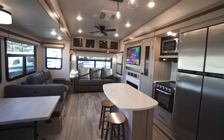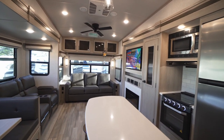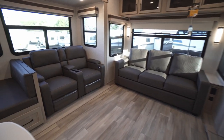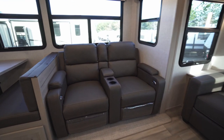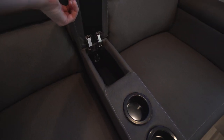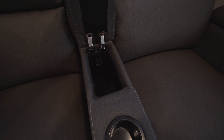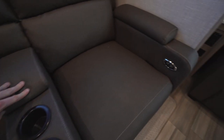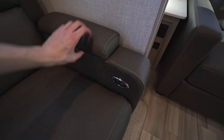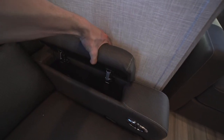Right when you step inside you can see we have this combined living room and kitchen space. The living room is quite spacious with lots of floor space. Across from our TV we have two theater seats with a cup holder in the center as well as some storage. These have a 110 outlet, USB ports, manual recliners, and electric lumbar support, with storage on either side of the armrests.